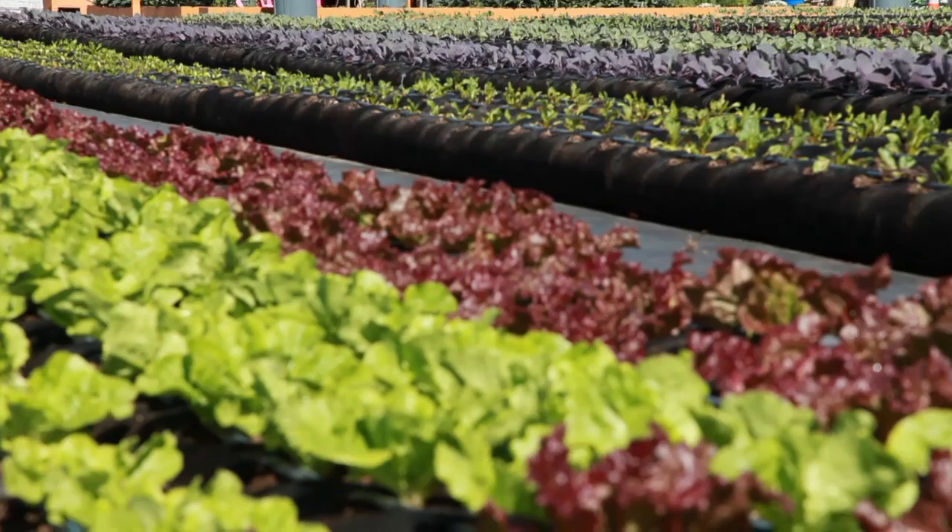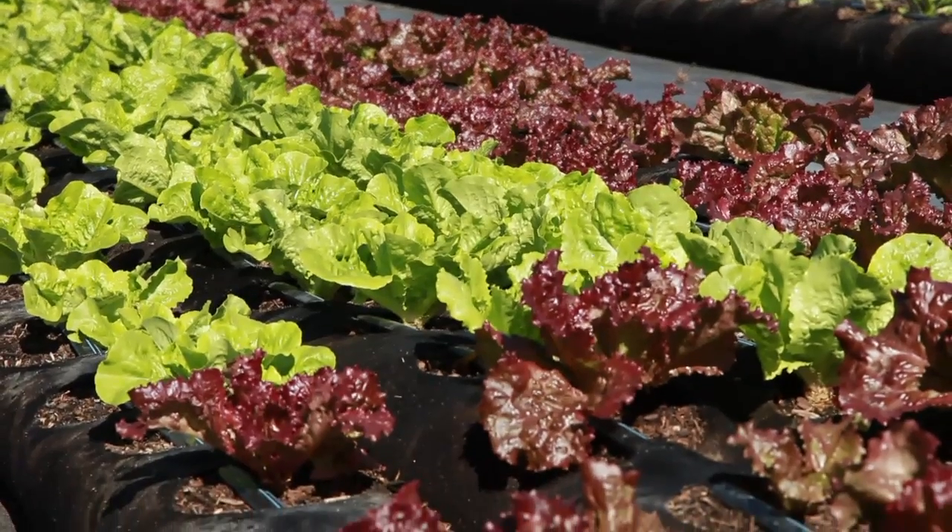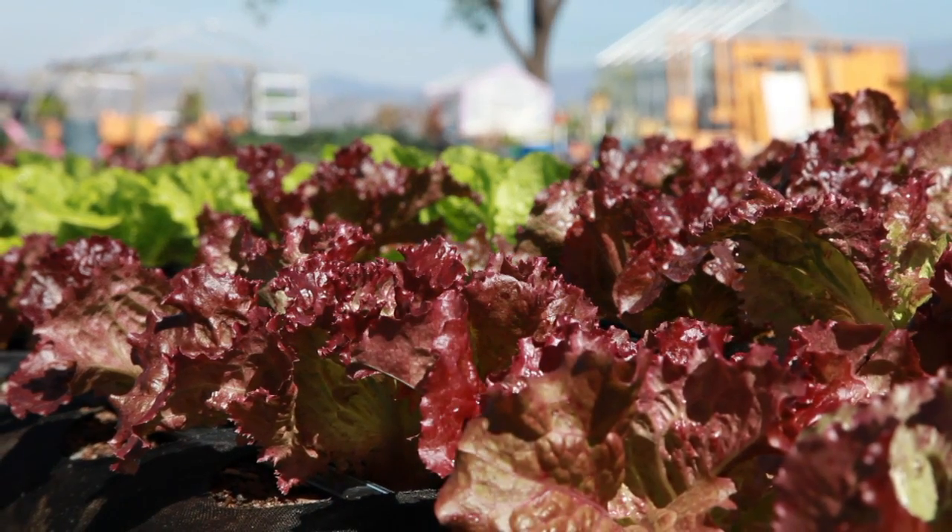Our mission at Allegria is threefold. First, we want to reconnect people with nutrient-dense fresh food. Second, we want to create jobs in urban agriculture. And third, we want to build farms all over the urban environment so that people have greater access to superior food.